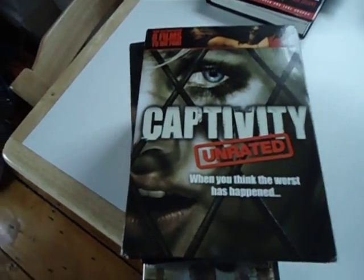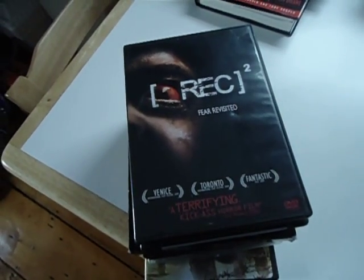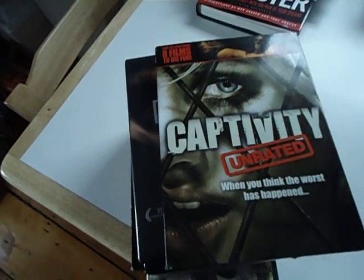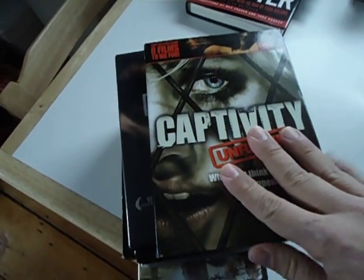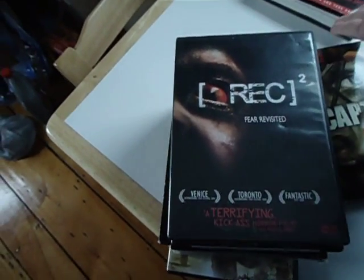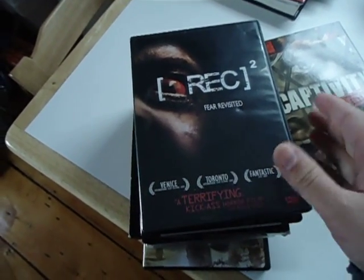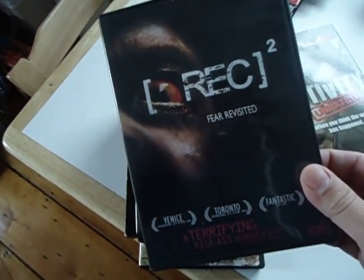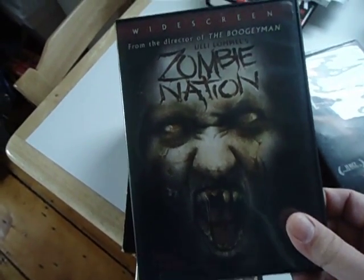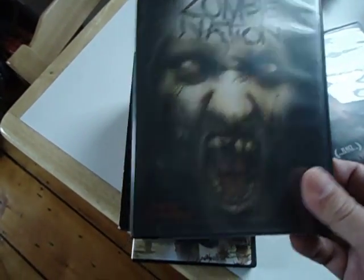First off, we got Captivity. I actually have this one as a foreign release — it's really cool packaging because it's got sand in it; I believe it's a UK release. But I don't have one of these with the slip case, which was actually the reason I purchased this lot. I really wanted REC 2, which has eluded me, so I'm excited to finally get that one. I have no idea, but I am afraid because it's Julie Lamel, who really never puts out a good movie, so we'll see.